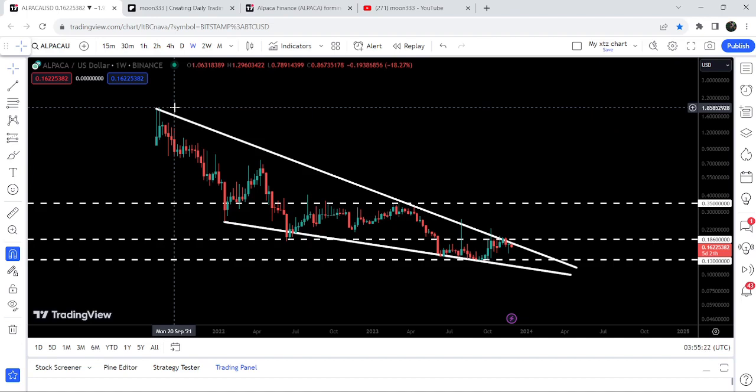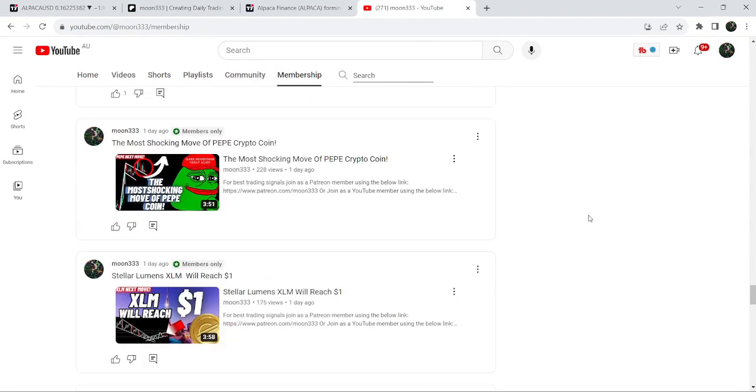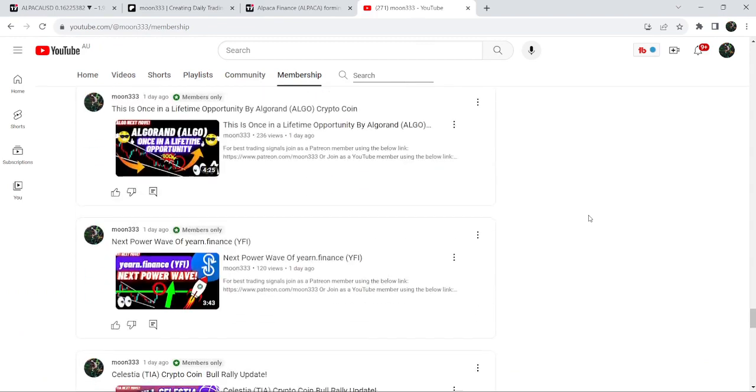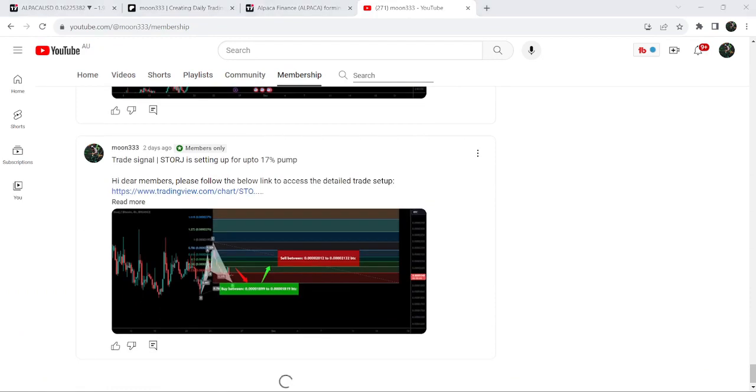So this was the update so far. I hope you've liked the analysis — if so, do hit the like button and subscribe to the channel. For more trading signals, you can join me as a YouTube member or Patreon member, where I share different trading signals daily. You can find the link in the video description. Take care, goodbye.